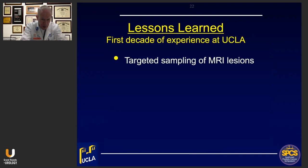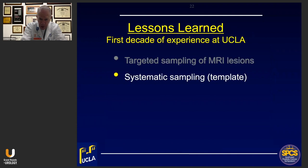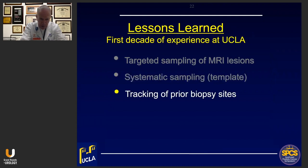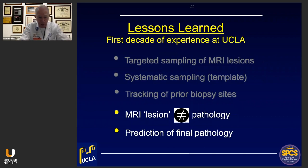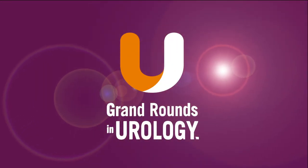In summary: it's important to target MRI-visible lesions, but not all lesions are visible. Therefore, systematic sampling using a template should be done at least once for every patient. Remember that tracking of prior biopsy sites is important. What you see on the MRI is only an indication of where the lesion is and does not correlate precisely with its exact dimensions. And when you do an MRI-guided biopsy, the results — positive or negative — can be very comforting and help predict what's actually in the prostate. Thank you very much for your attention.